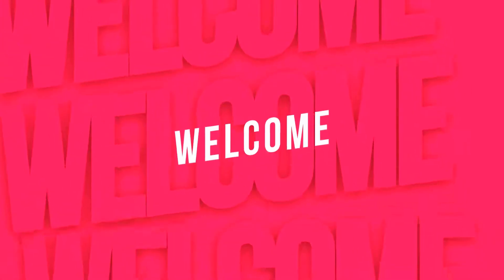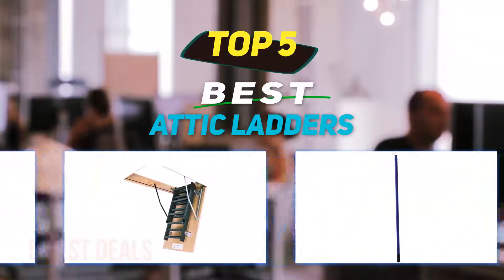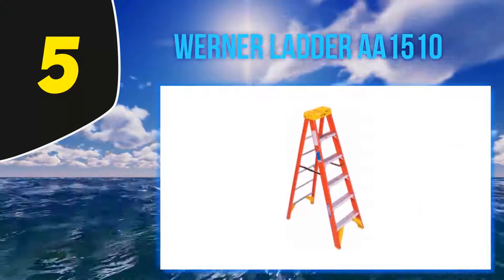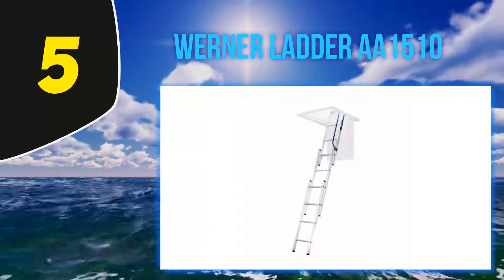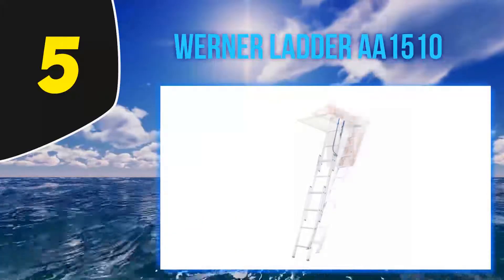Welcome back to the channel. In this video, I'm going to talk about the top 5 best attic ladders. Starting at number 5 is the Werner AA1510. Are you in search of a compact ladder for your hallway, store rooms, or some other tight space? Then this Werner AA1510 aluminum ladder may be the right choice for you.